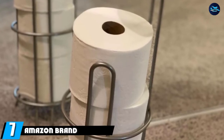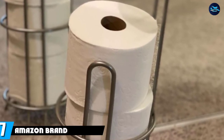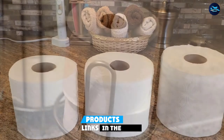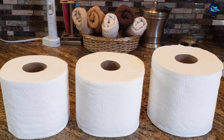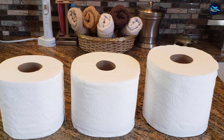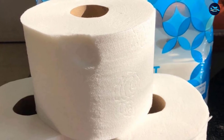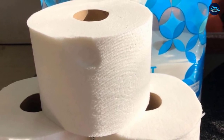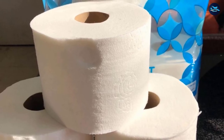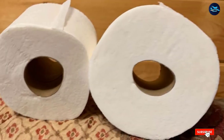Moving on to number seven: Amazon Brand Presto. Sick of always changing out the toilet paper roll in high-traffic bathrooms? Consider these two-ply mega rolls that are soft, strong, and thick, lasting up to four times longer than an average regular roll. Made from pulp sourced from sustainably managed forests, this toilet paper is strong but dissolves easily, making it safe for RVs and septic systems. It's also designed to leave less lint behind for a cleaner wipe and a neater bathroom.